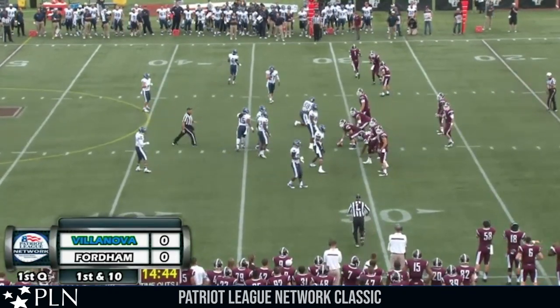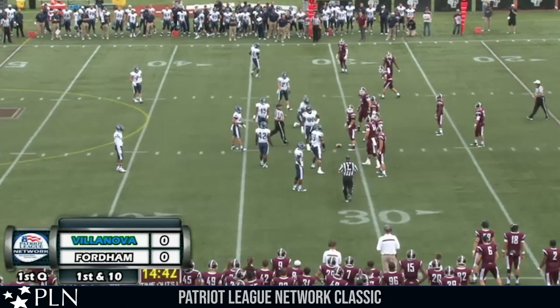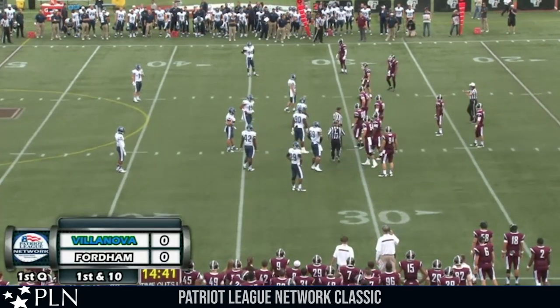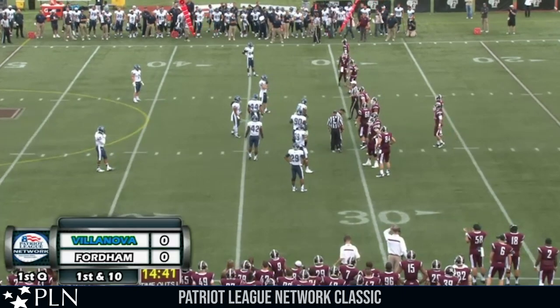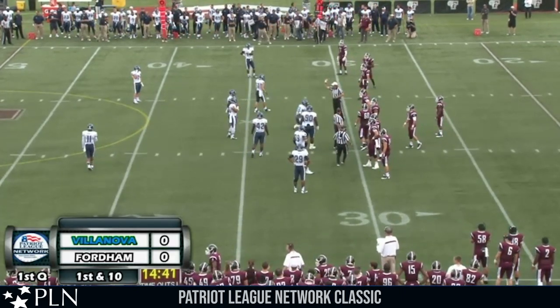Just underway here in the Bronx, 14:40 to go, first quarter, no score. Three receivers split wide to the right for Fordham. As the chains now move, they'll give them the first down — a gain of 10 on the play for Tabucky Jones.